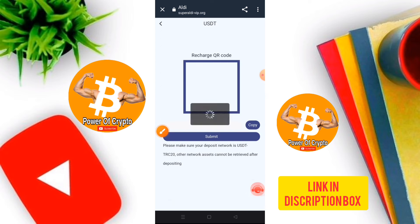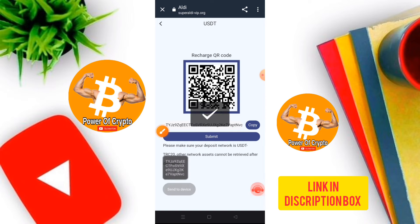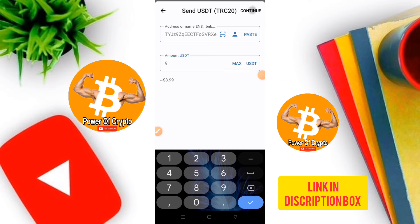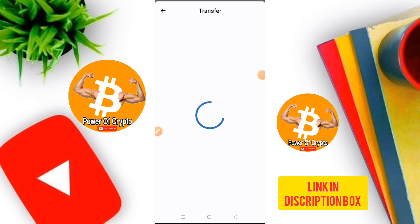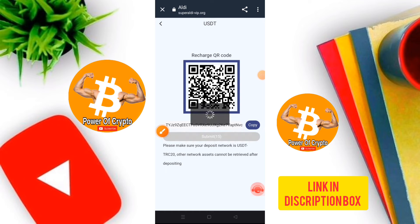Now I am talking about the recharge option. Copy the code and open your wallet. Make sure you are depositing on the TRC20 network. Paste the address, enter the amount of 9 which is the minimum recharge amount, then click continue, fill in the password, and submit to complete the deposit.